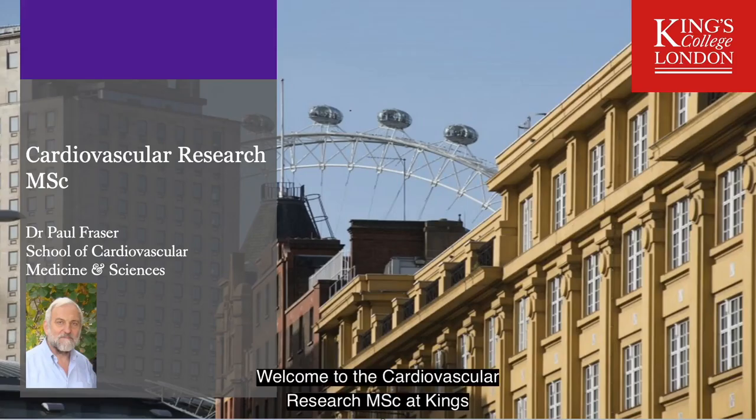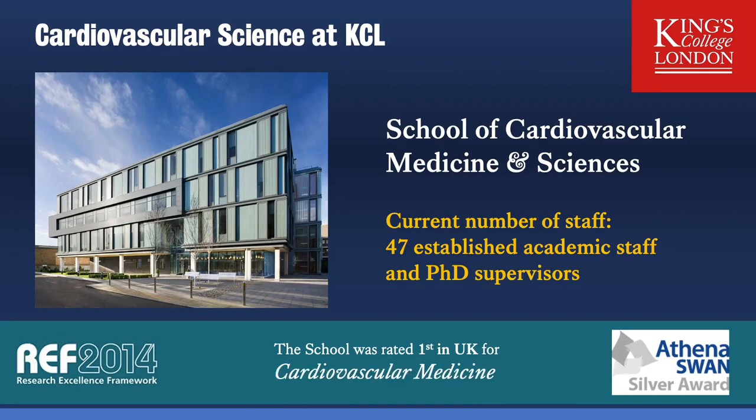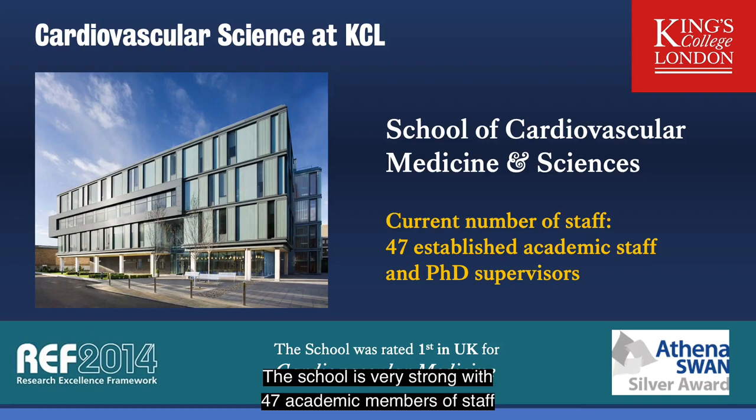Welcome to the Cardiovascular Research MSc at King's College London. I'm Paul Fraser and I organise this programme and I teach on it too. The MSc is hosted by the School of Cardiovascular Medicine and Sciences which also hosts the British Heart Foundation Centre for Research Excellence. The school is very strong, has 47 academic members of staff and was rated first in the UK for cardiovascular medicine research.